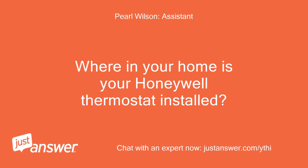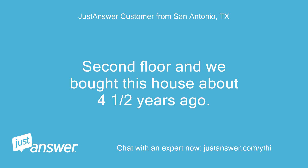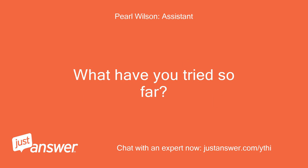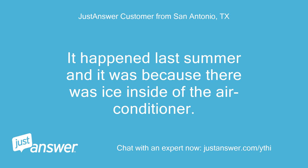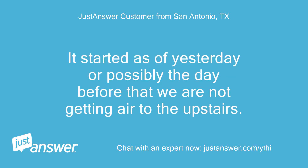Where in your home is your Honeywell thermostat installed? How old is it? It's on the second floor and we bought this house about four and a half years ago. It happened last summer and it was because there was ice inside of the air conditioner. This time there's no ice on the air conditioner. It started as of yesterday or possibly the day before — we are not getting air to the upstairs.